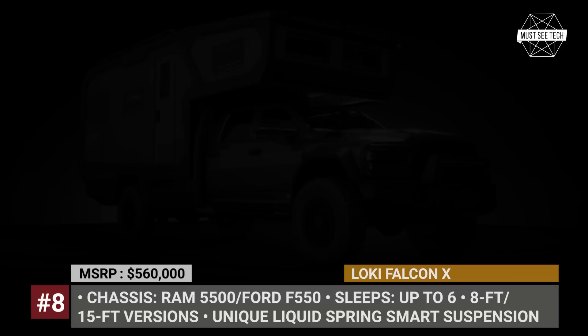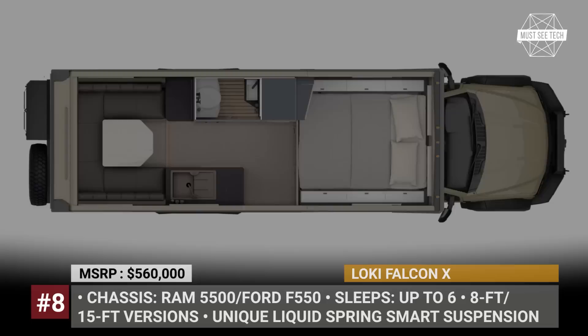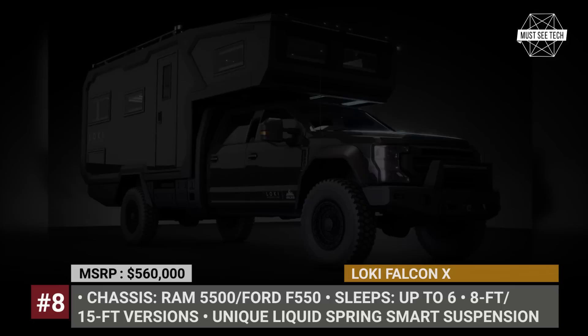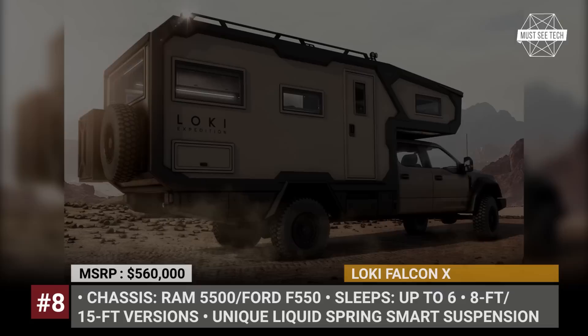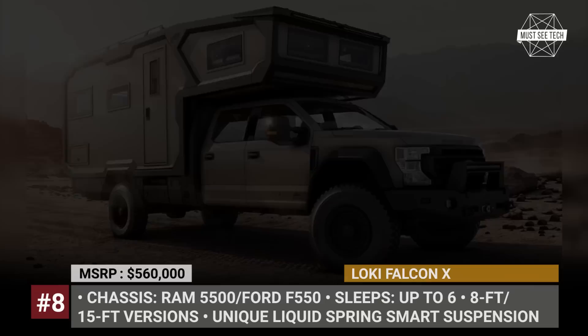Low-key Falcon X. Unlike the company's first slide-on models that focused on affordability, the new Falcon X abandons all restrictions and presents the brand's vision of a fully-fledged expedition truck. Based on the Ram 5500 or Ford F550 chassis, it combines interior luxury with the ability to tackle the most extreme conditions. The Falcon X shell is built on high-density lightweight composite panels, is gel-coated, and additionally reinforced with S-Dell sub-laminates, making this camper impervious to water and fire-resistant.